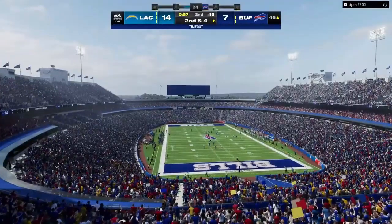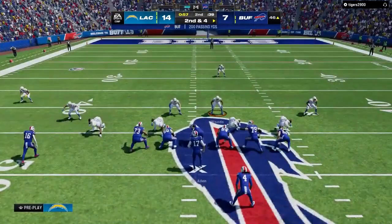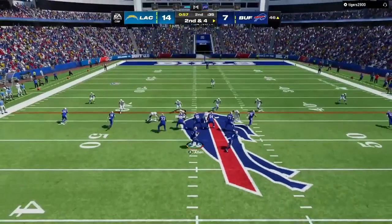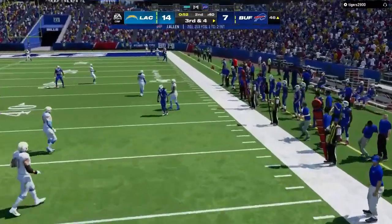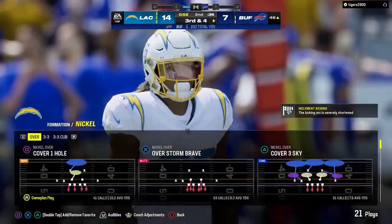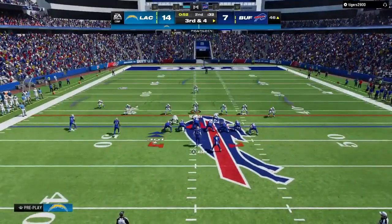Cook has it, left side. The Bills use the first of their timeouts with a little under a minute to go in the first half, at the Chargers' 46 yards. On second down, here's Allen — flushed out right, and wisely throws it away. He threw the pick on the last drive; this time he says I'm not forcing one, just getting it out of here.